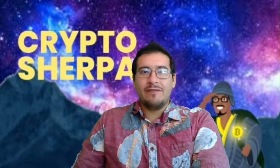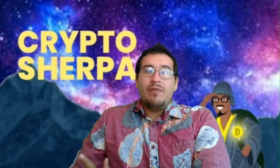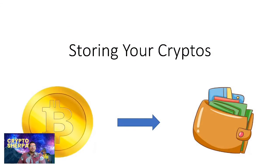Hey guys, welcome back to another video. In today's video we're going to go over how to store your cryptocurrencies. There are many ways out there, and I'm going to try to break it down simply for you.